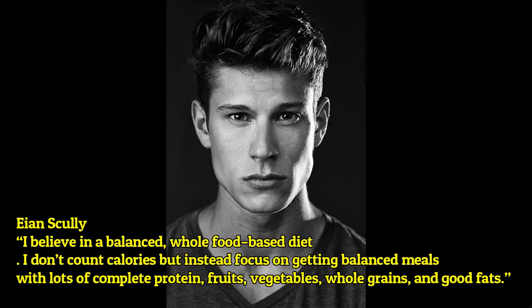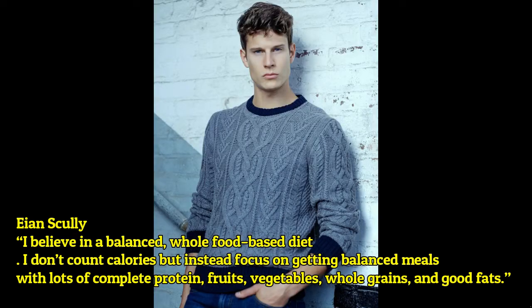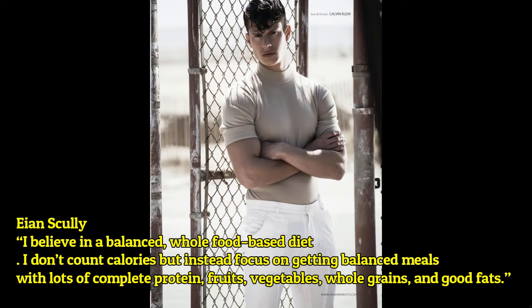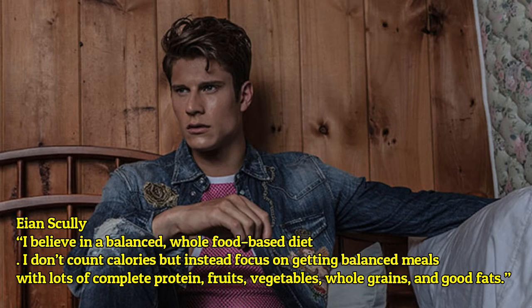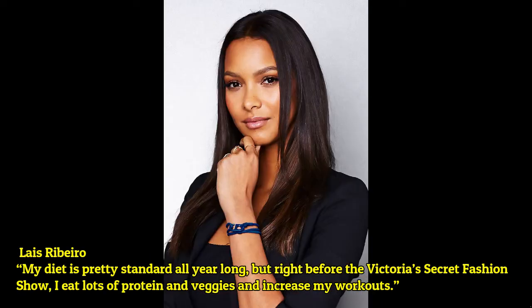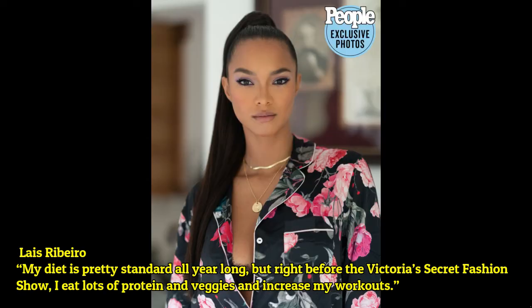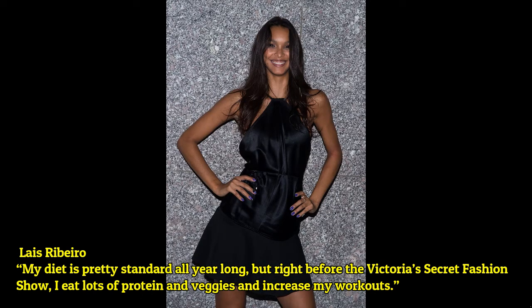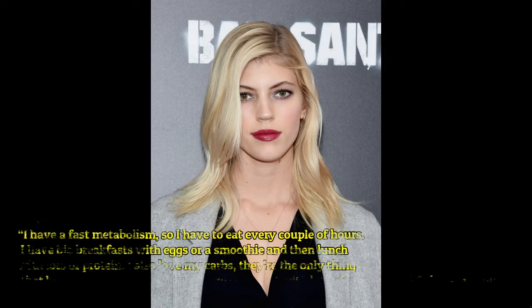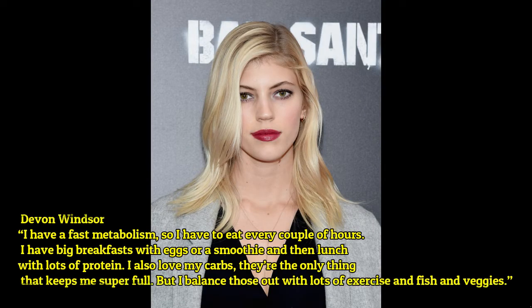Ian Scully: 'I believe in a balanced, whole-food-based diet. I don't count calories but instead focus on getting balanced meals with lots of complete protein, fruits, vegetables, whole grains, and good fats. My diet is pretty standard all year long, but right before the Victoria's Secret fashion show I eat lots of protein and veggies and increase my workouts.'